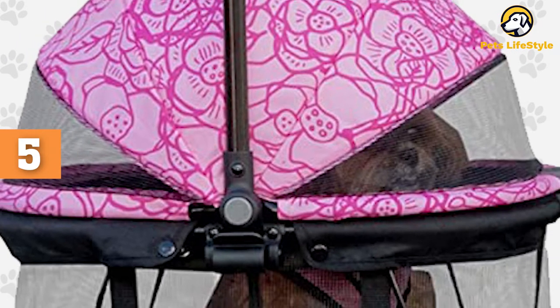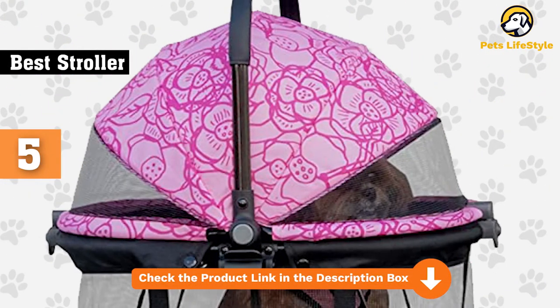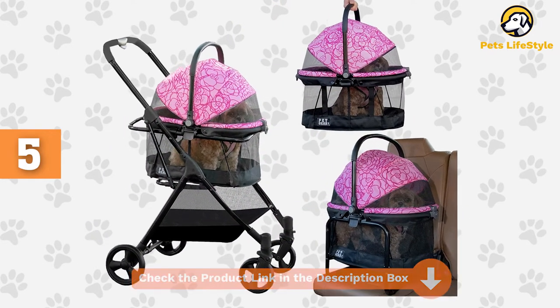The carrier has a push-button entry located on each side, giving you easy access to your pet without having to mess with zippers. The top provides shade from direct sun to keep your cat's temperature just right. It also comes in four colors.